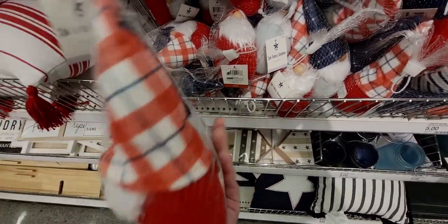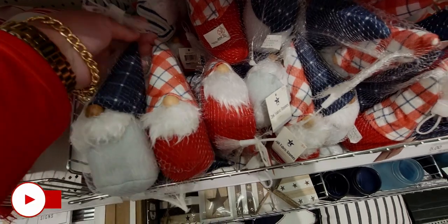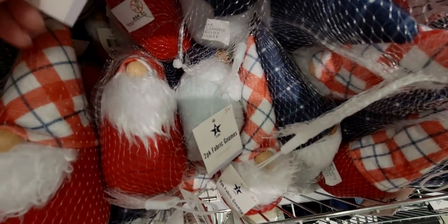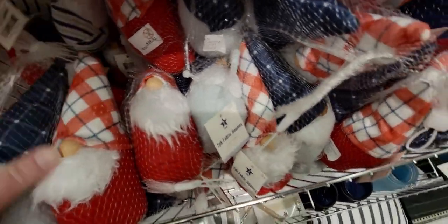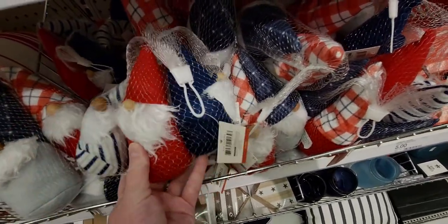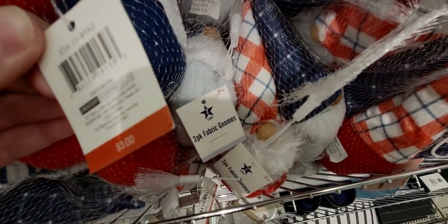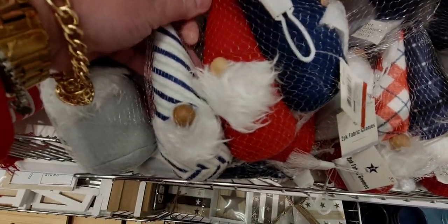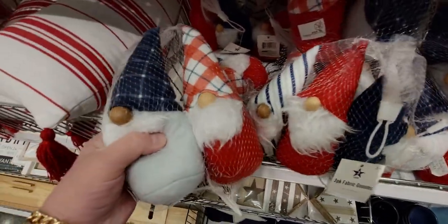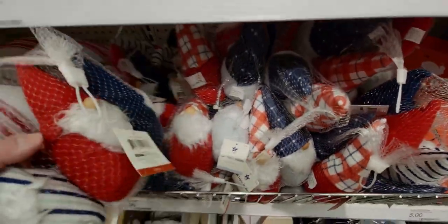Fourth of July gnomes, Americana gnomes — so cute! Three dollars, what a great value. I'm definitely getting some. There are two different patterns — wait, there's actually three in a pack here, smaller ones I didn't see. So a three-pack for three dollars, a dollar each. And the bigger ones are two for three dollars.